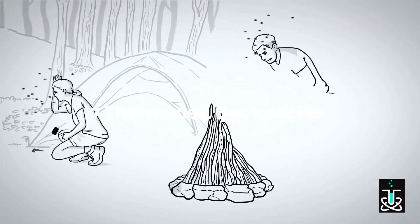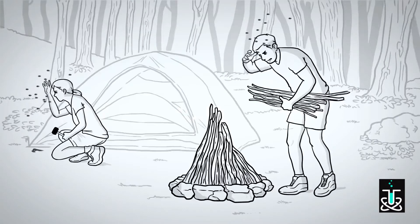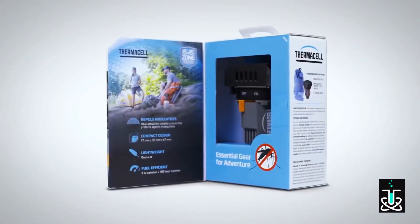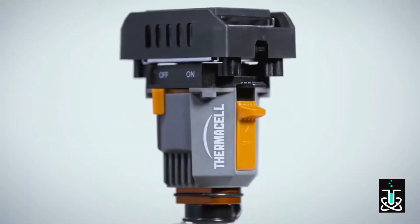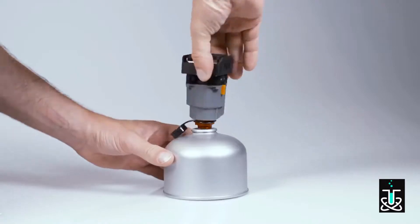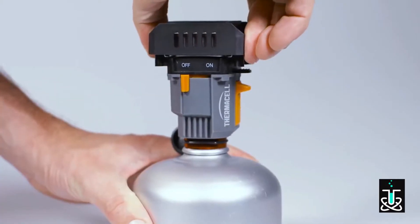Nothing can derail a backcountry adventure faster than pesky mosquitoes. That's where Thermacell comes in, with a new product that's putting an innovative spin on this age-old problem. The Thermacell Backpacker Mosquito Repeller connects to any standard camp stove fuel canister.